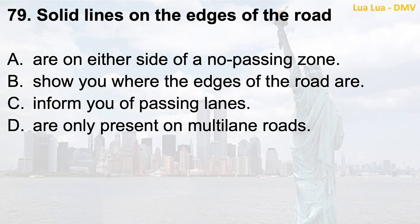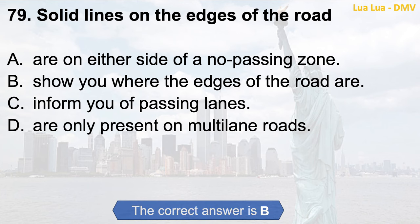Question 79. Solid lines on the edges of the road: a. Are on either side of a no-passing zone; b. Show you where the edges of the road are; c. Inform you of passing lanes; d. Are only present on multi-lane roads. The correct answer is b. Show you where the edges of the road are.